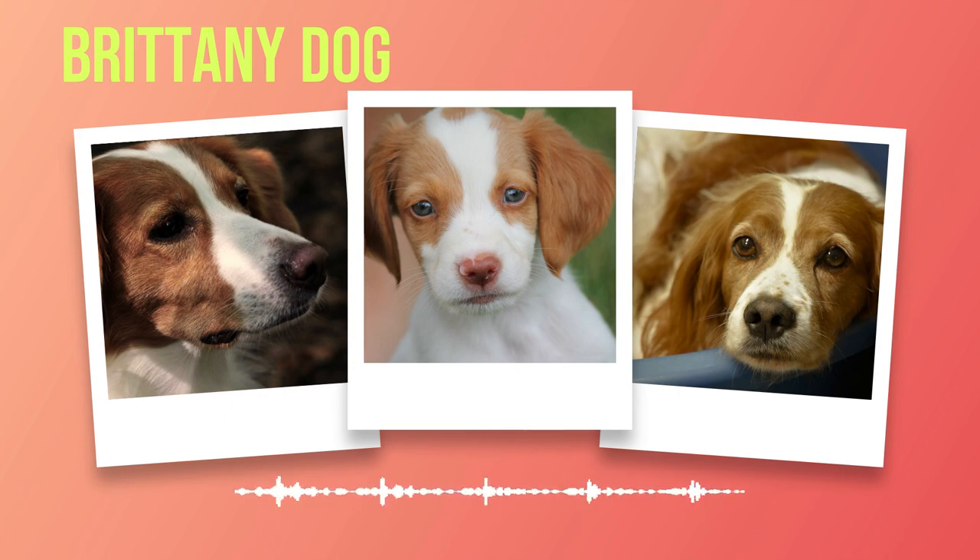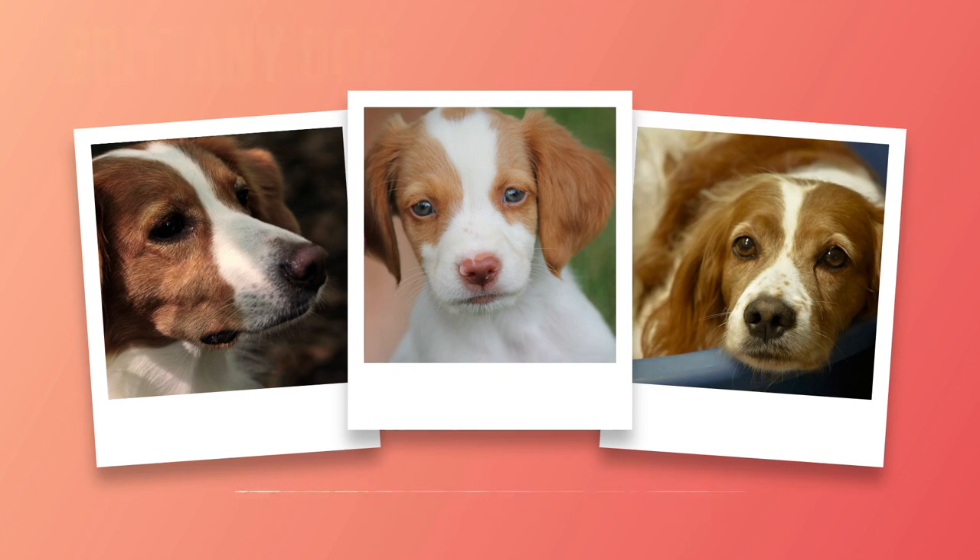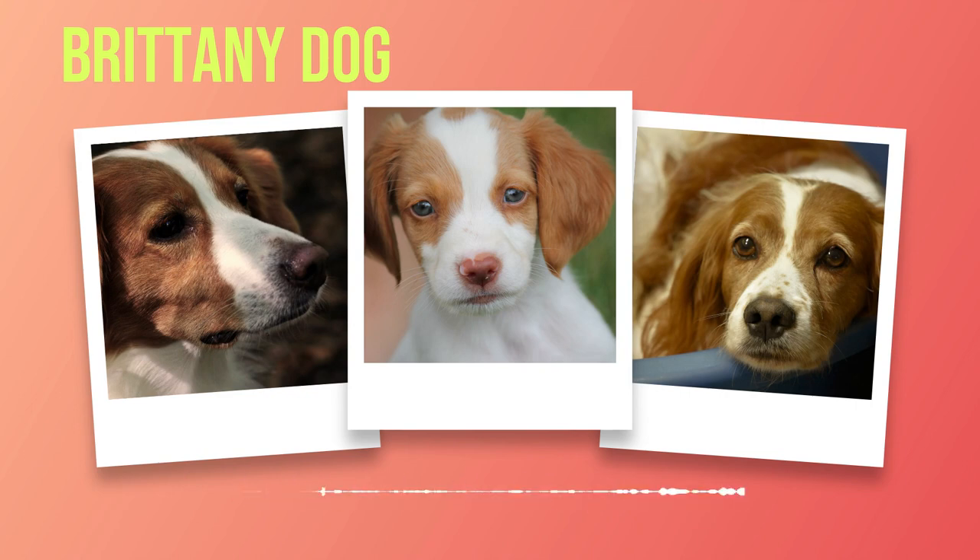By investing time in training and socialization, you will unlock the full potential of your Brittany's intelligence, adaptability, and natural instincts. Whether it's participating in obedience trials, agility competitions, or simply enjoying outdoor activities together, a well-trained Brittany is a joy to be around. Remember: train with love and patience, and reap a lifetime of loyal companionship from your beloved Brittany.